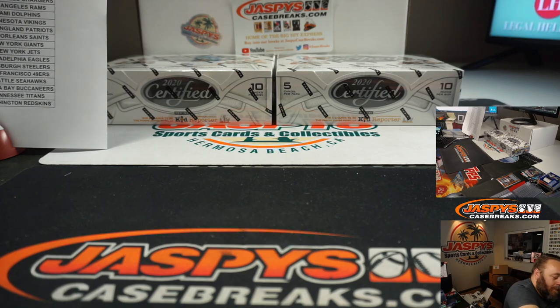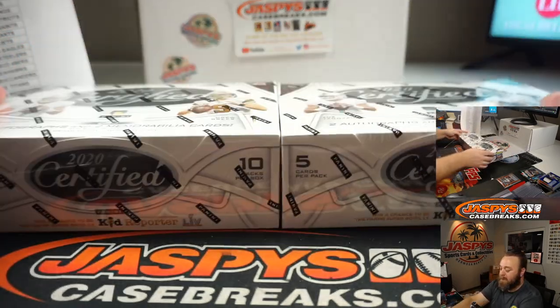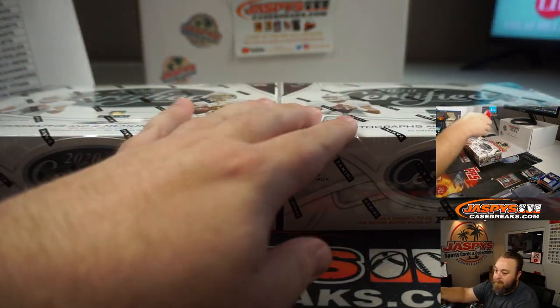Cool, last two boxes guys, good luck everyone.